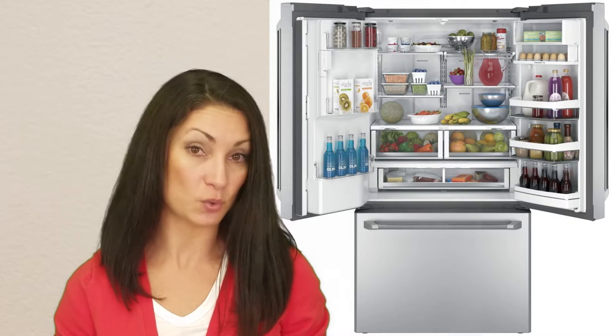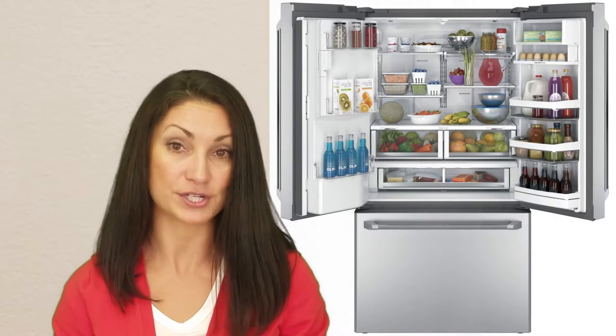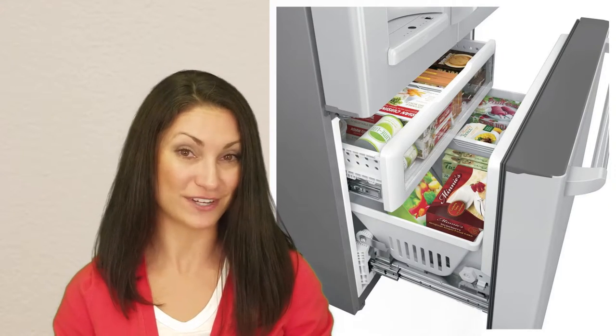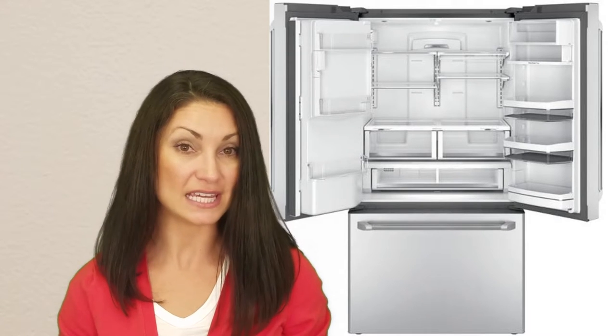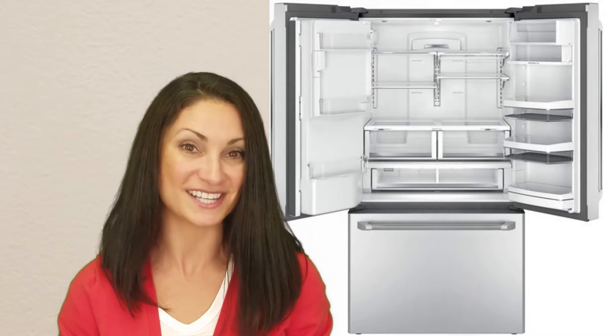With a total capacity of 27.8 cubic feet, this unit is larger than the average 36 inch French door units we've evaluated. Most of the difference is in the extra large freezer. It is typical of French door refrigerators on a cost per cubic foot basis with its MSRP of $3,300. This GE came to $118 per cubic foot, whereas the average is $120.